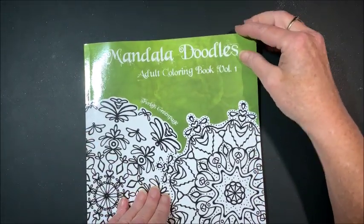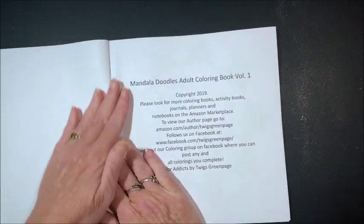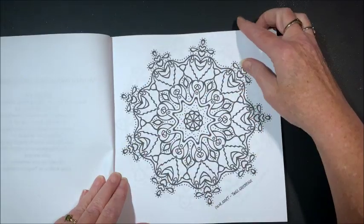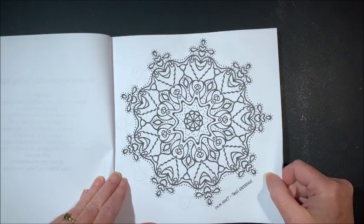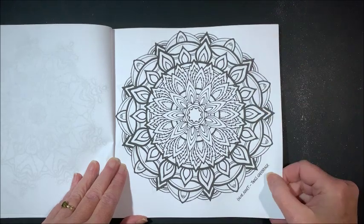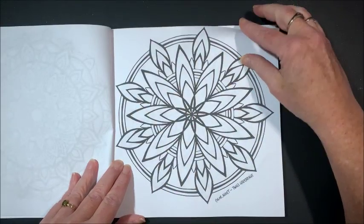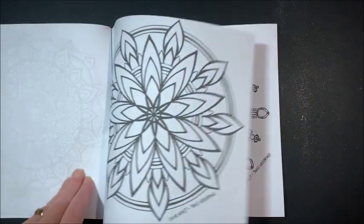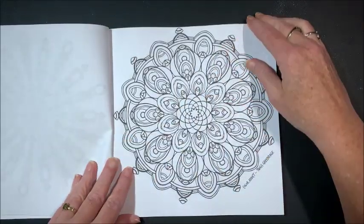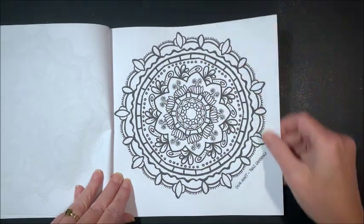Let's look at the next one — this is called Mandala Doodles, Volume 1. Here is her copyright information and her social media information, then we get right into the book. That's kind of neat. I like that one. So far, I'm liking this book quite a bit more than the Halloween one. There's a simpler one. Yeah, I'm liking this book much better. Here's one with a nice thick black line.